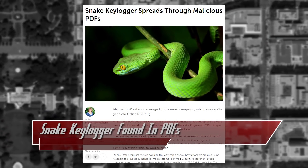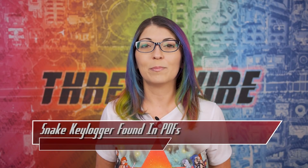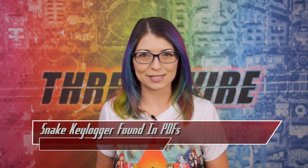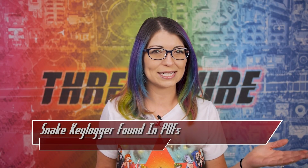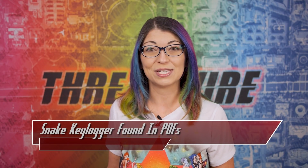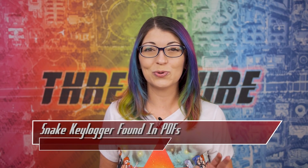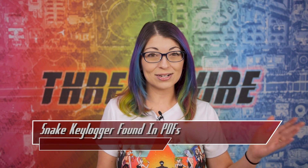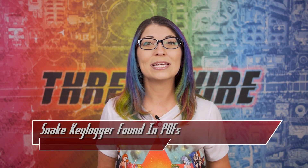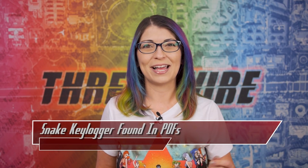Snake can then steal saved credentials, keystrokes, take screenshots, and copy your clipboard data. That older remote code execution vulnerability is tracked as CVE-2017-11882. Microsoft did patch it back in 2017, but it had actually existed long before that — it's 22 years old. So apparently it is still effective enough to be included in active attacks. The moral of this story? Don't open weird file attachments.